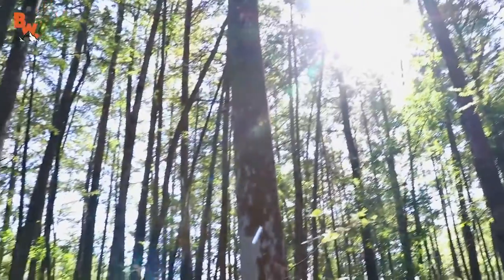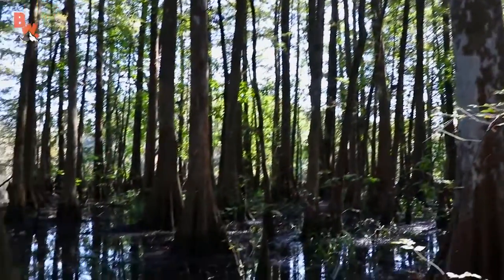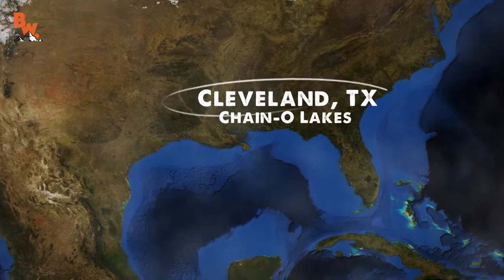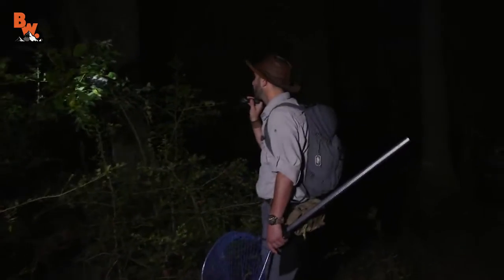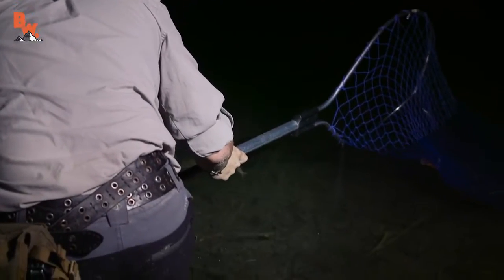What's going on, Coyote Pack? Right now we're on location in Cleveland, Texas, staying at the Chain of Lakes Resort. We thought it'd be really cool to go out and explore the grounds at night to see how many creatures we could find. We've got Mario behind the light and Mark behind the camera as usual. I've got a net, I've got my snake hook, and anything is possible.